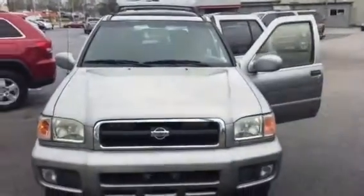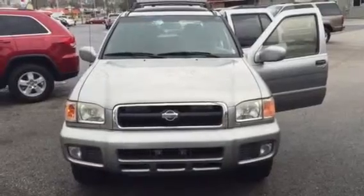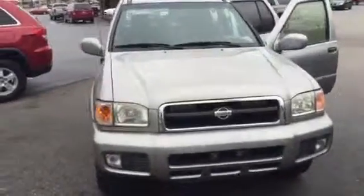For the money you cannot beat this vehicle. A great choice. Let me know when you'd like to come test drive it and bring it on home.